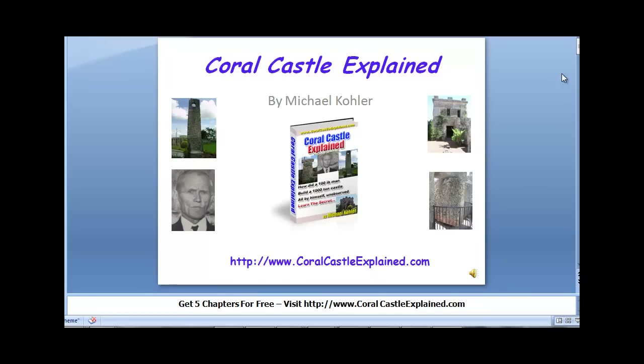Hi there, this is Michael Kohler with Coral Castle Explained. Today's video is going to be on something that has intrigued many people about Ed and his Coral Castle.